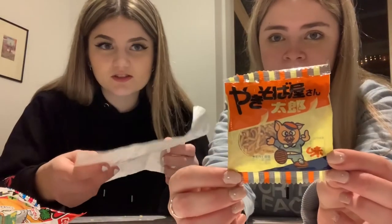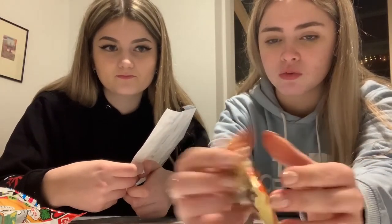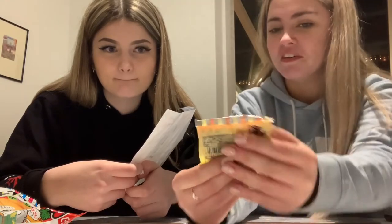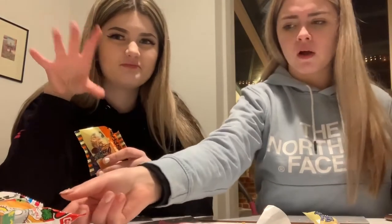This is Yakisoba Santaro — they have a picture of a pig on it — crispy noodles. I really don't want to eat these if they've got animals involved — why is there a pig on it? I'll smell it and decide whether I want to eat it. I'll try it for you. No — yep, four. I'll give it a four — three — a two — no, one.